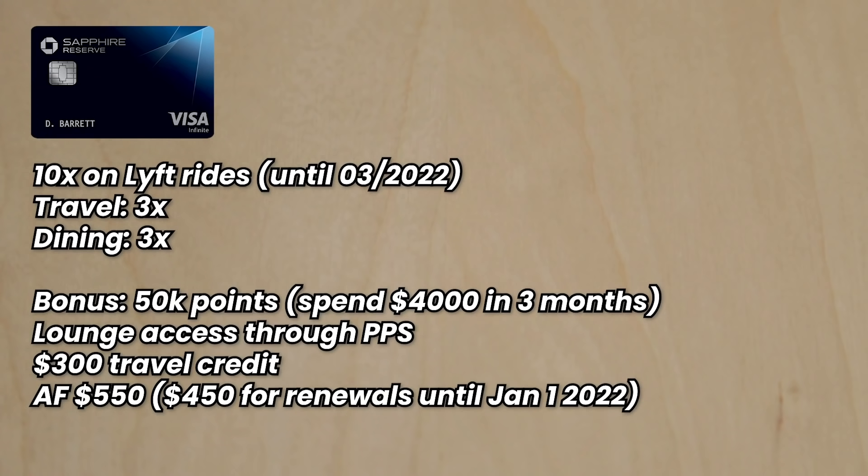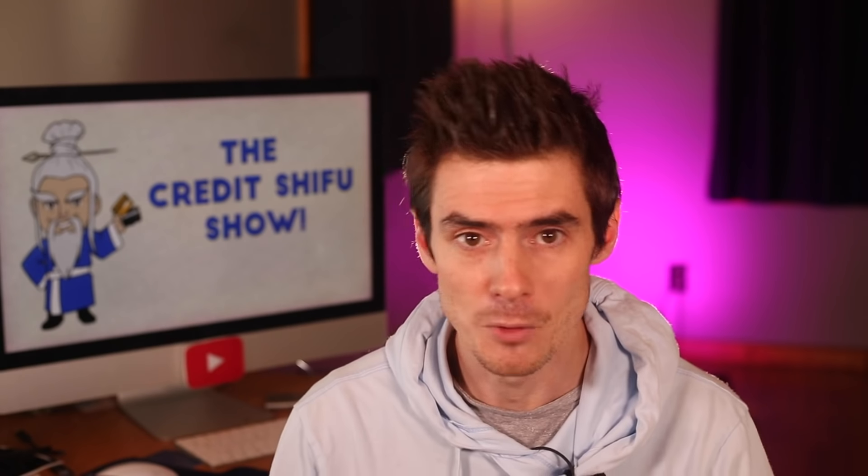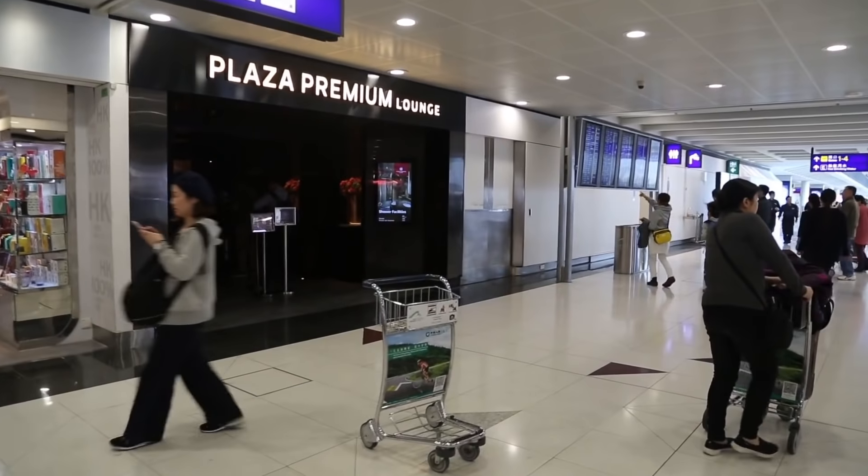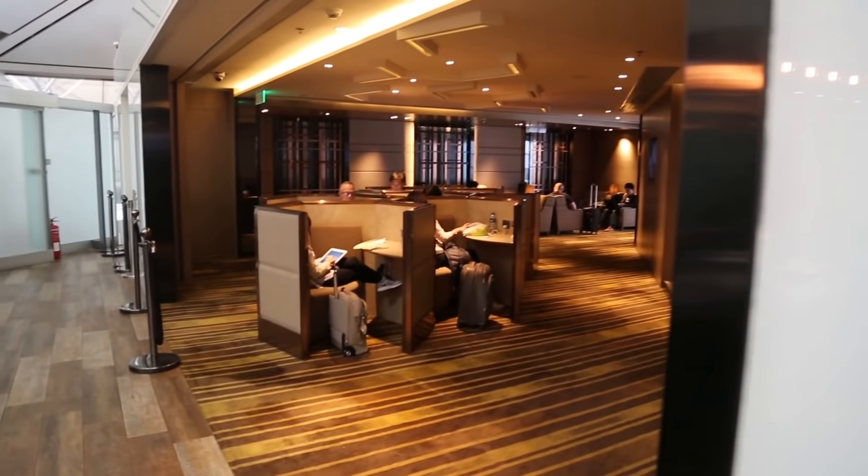Now let's go through all the cards that could possibly make up a Superfecta and how many points they earn per dollar. First, the Chase Sapphire Reserve earns 10 points per dollar on Lyft rides — a temporary promotion until March 2022 — plus 3x on travel and 3x on dining. The current sign-up bonus is 50,000 points for $4,000 in spend in the first three months. It's a premium card that provides lounge access through Priority Pass.